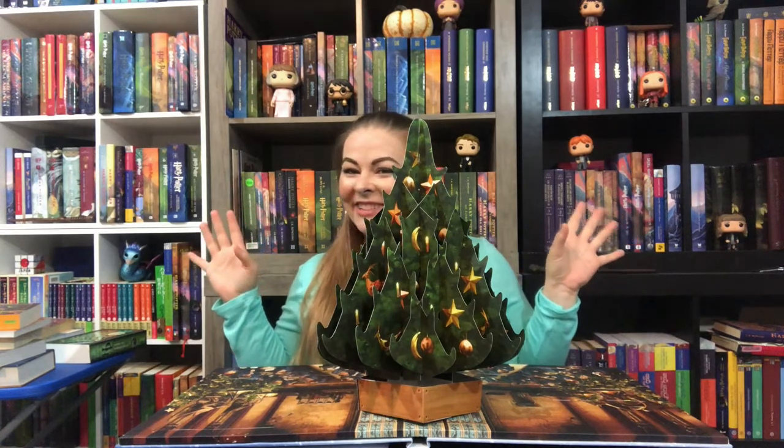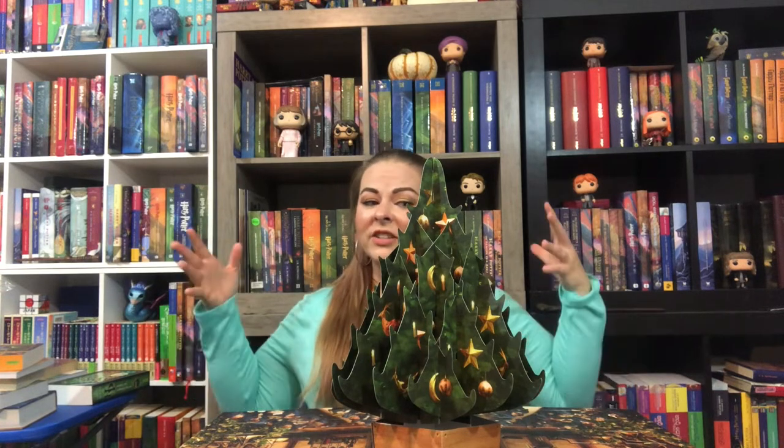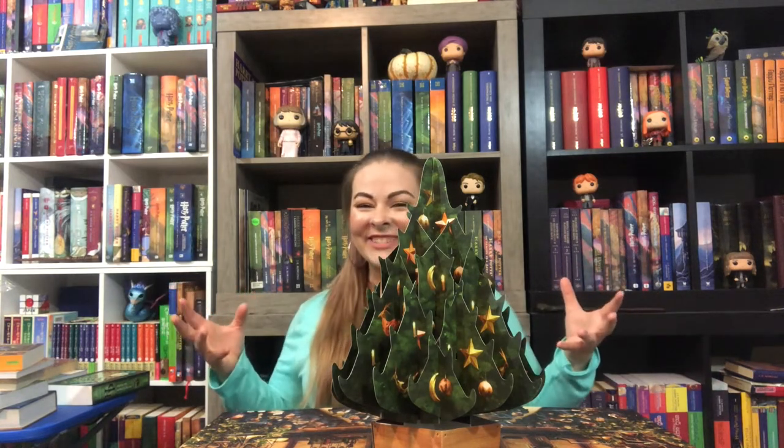You guys are in for such a treat. This has to be one of the prettiest things I've seen for Christmas. Even if you're not in the Christmas spirit, you can't see this and not feel something. I just want to turn on all of the Christmas music and watch all of the Christmas movies and have eggnog and a warm fire and hang out by a Christmas tree. It just does that to you.